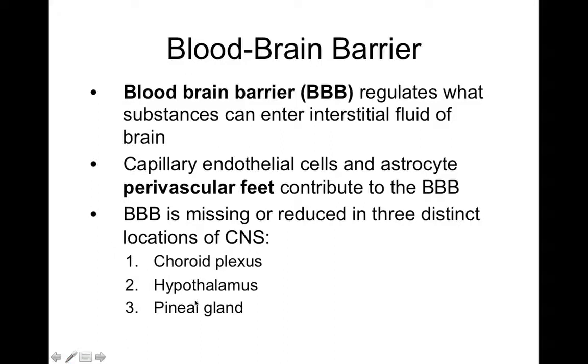The blood-brain barrier is also absent in regions of the hypothalamus, because there are areas there that have receptors which sense the chemical content of your blood. If there are toxins in your blood, this can actually help initiate a vomiting reflex. So the blood-brain barrier needs to be thinner in the hypothalamus, allowing those receptors to interact with molecules in your bloodstream.